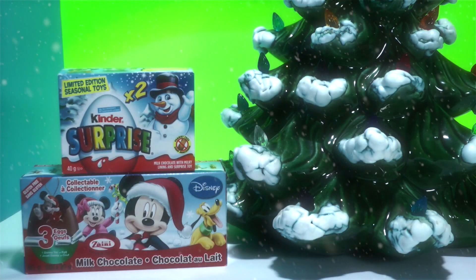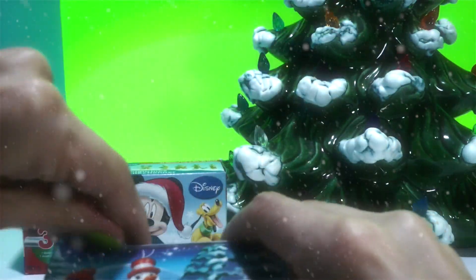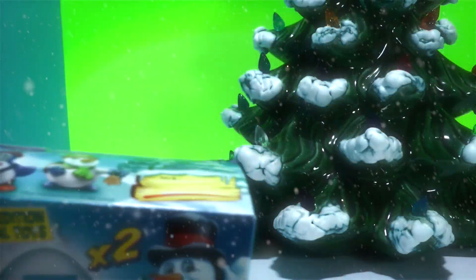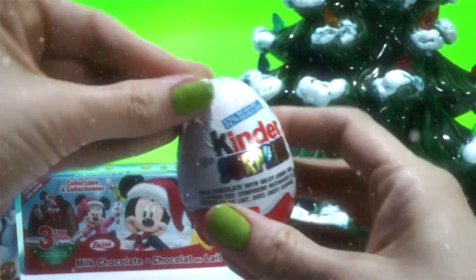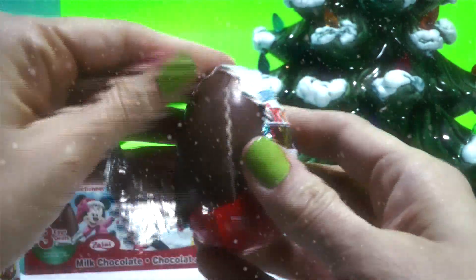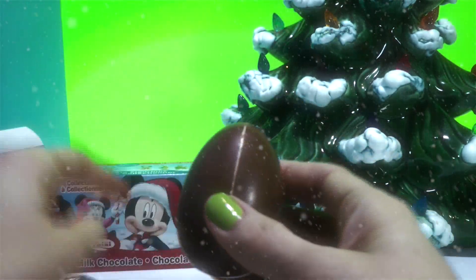All right, do you want to do a Kinder Surprise one first? Yeah! All right let's open this up. Okay, there's two — which one? This one. I think these are all tree ornament ones. We can hang them on our little tree we got here.